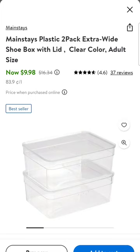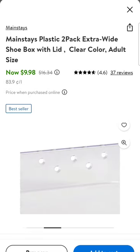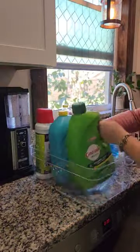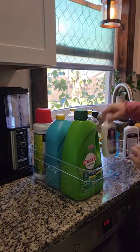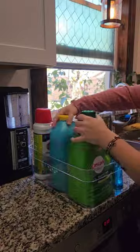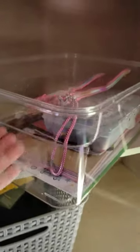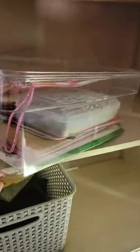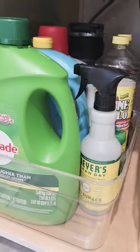Last, I wanted to show you the shoeboxes with lids. I found these for $9.98 for a pack of two. These are awesome for storing items underneath your kitchen sink or arts and crafts. I love the look of clear bins, but sometimes they can get pricey. So using these as storage containers instead of for shoes is a great way to get the look on a budget.